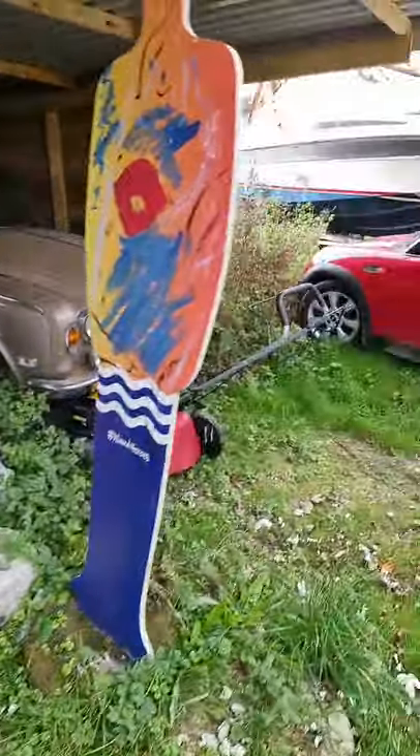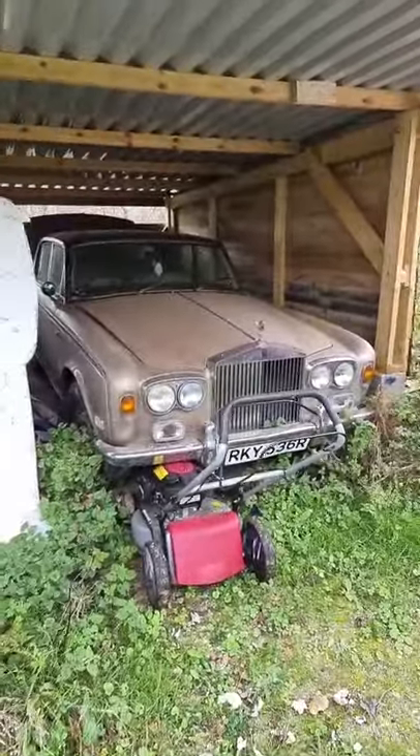The Rolls Royce is awesome — check out the video coming soon.